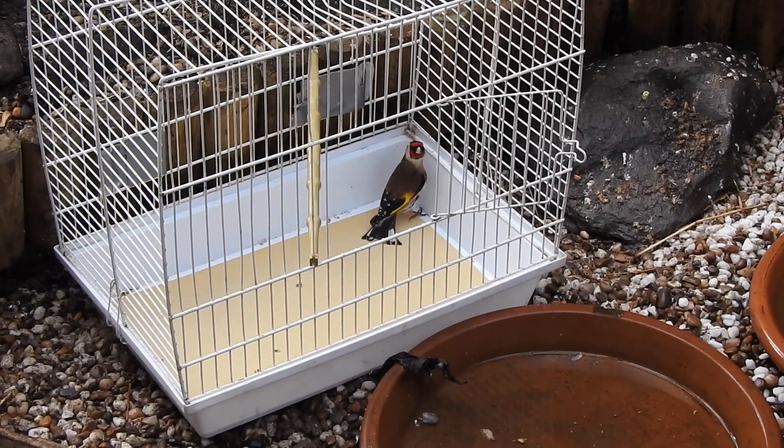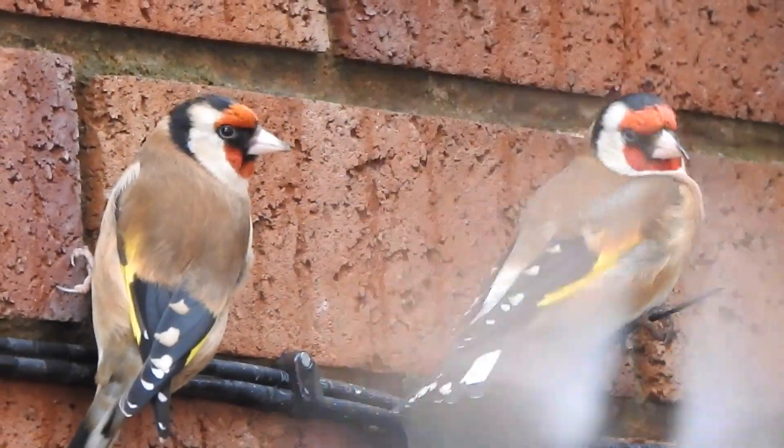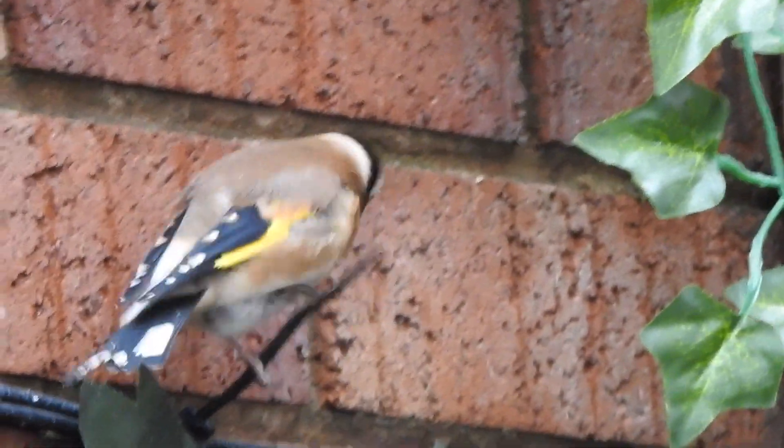In the end, as the goldfinch couldn't seem to find the way out of the cage, we just took the top off. I'm afraid I didn't film this bit. The goldfinch is not so settled, but it is early days, so let's see what happens.